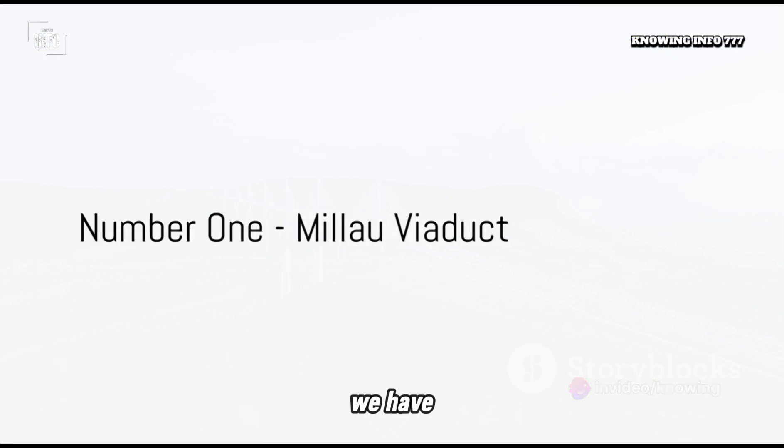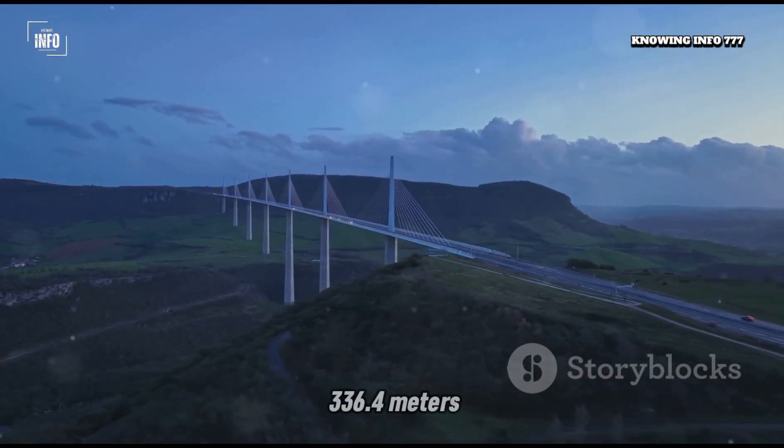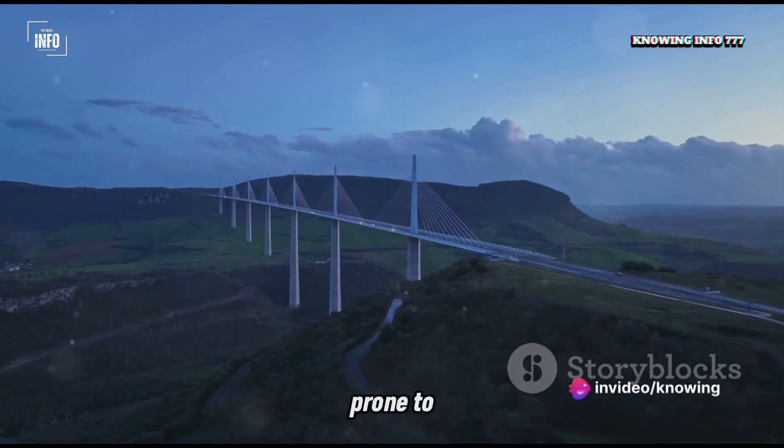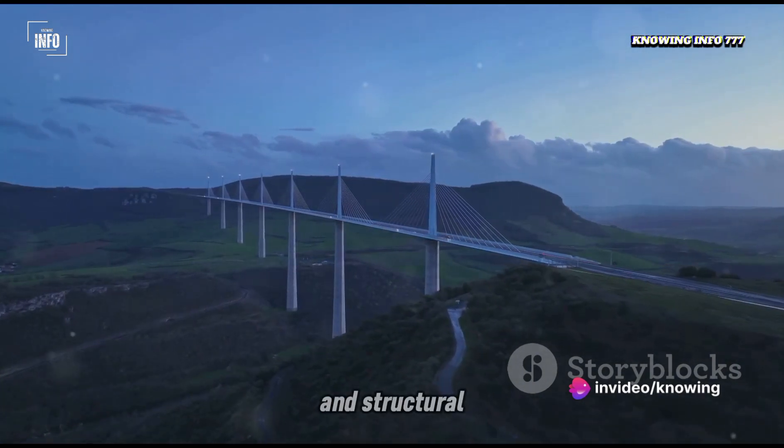And finally, at number 1, we have the Millau Viaduct in France. Towering at 336.4 meters, challenges included constructing the bridge in a valley prone to fog, which required innovative solutions for visibility and structural stability.